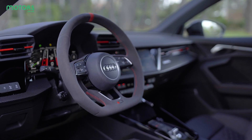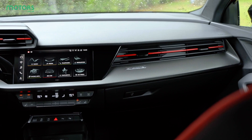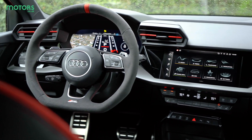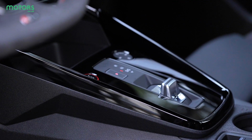Because the RS3 uses a regular A3 as a basis, it benefits from all the latest technology available in the standard car. As such, there's a large central screen running Audi's latest software, and it includes features such as Apple CarPlay. The level of fit and finish is great too, with high-quality materials used throughout.